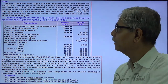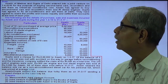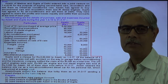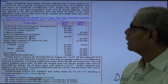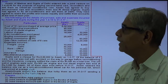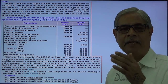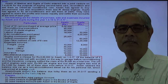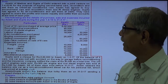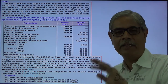I will read this sum and try to explain it to you. Ashwin of Madras and Gupta of Delhi entered into a joint venture on 1-4-2060 for the purpose of buying second-hand cars, reconditioning them, and selling them as diesel air-conditioned cars. Ashwin has agreed to buy the second-hand cars, recondition them, and fit the diesel engine.